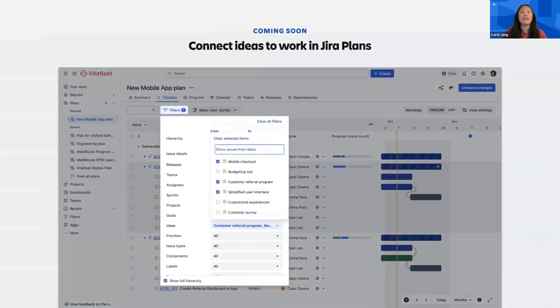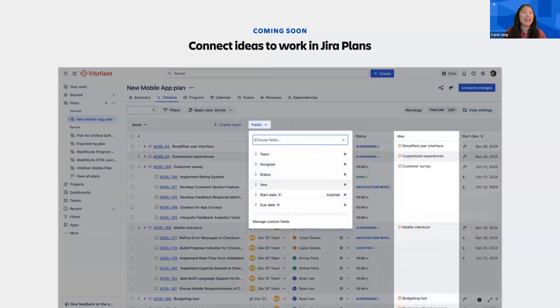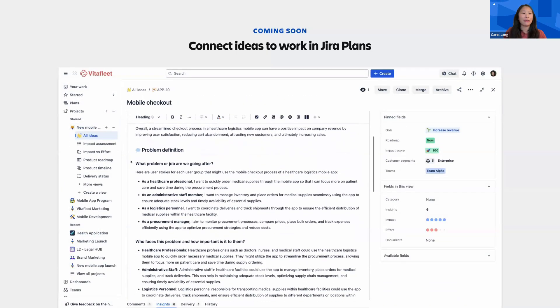First is the ability to visualize links between ideas and work in JIRA Plans, either as a field, filter, or grouping option. As ideas in JIRA Product Discovery transition to work in JIRA, it's important for every team involved in its delivery to have all the context available.